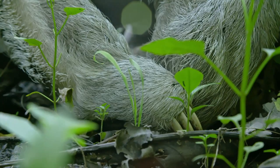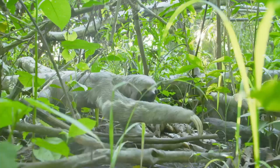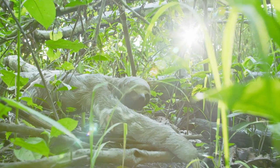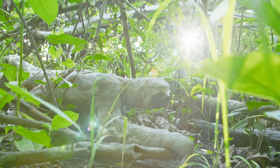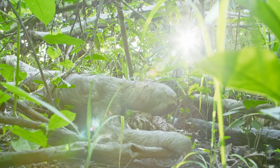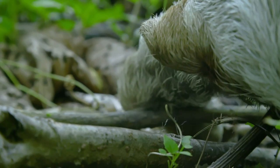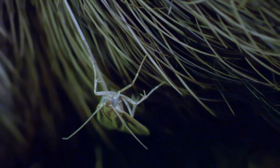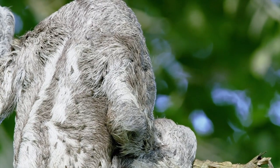Every member of this community benefits the other. The moths fertilize the sloth's fur with their nutrient-rich droppings. That, in turn, encourages more algae to grow, which helps protect the sloth through camouflage. It's an amazing self-contained ecosystem, all on the sloth's back.